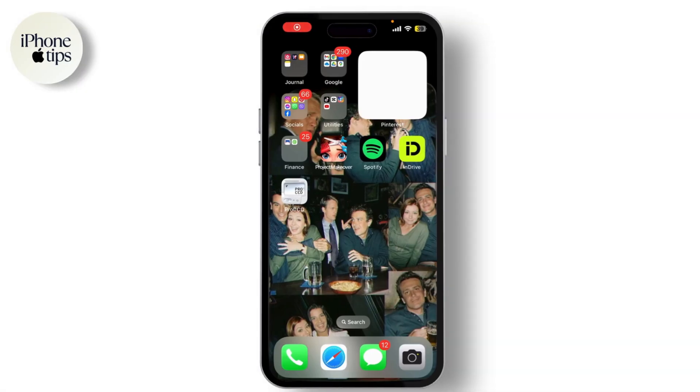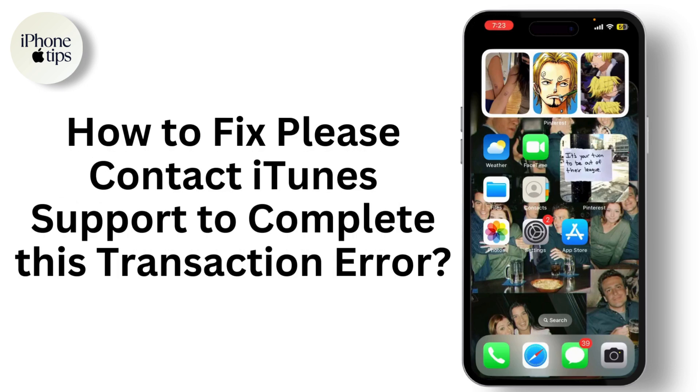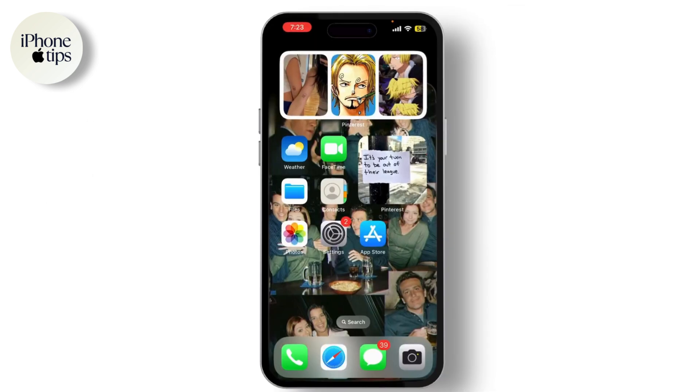Hey everyone, welcome back to our channel. If you're new here, hit that subscribe button and turn on notifications for more tech tips and tricks. If you're seeing the 'Please contact iTunes Support to complete this transaction' error, don't worry — today I'm going to guide you through the steps to resolve it.